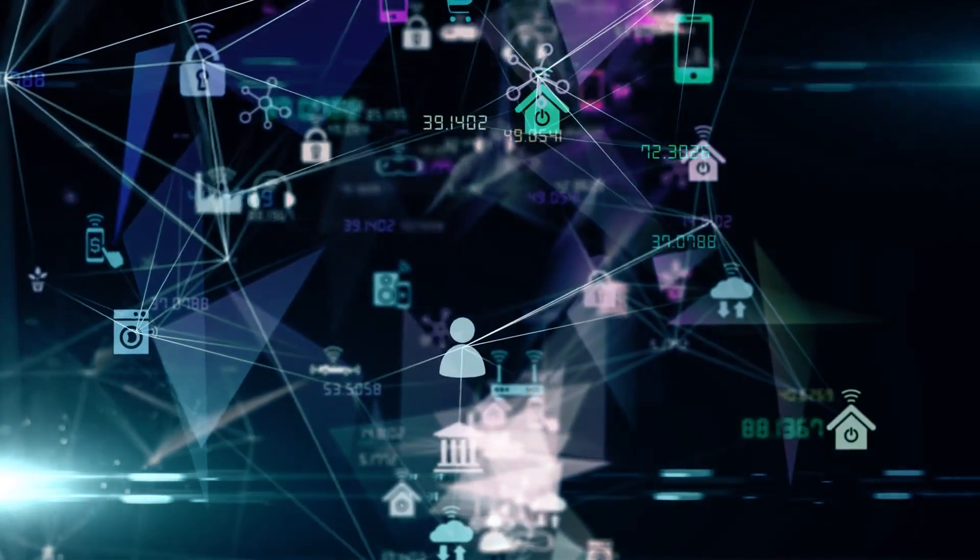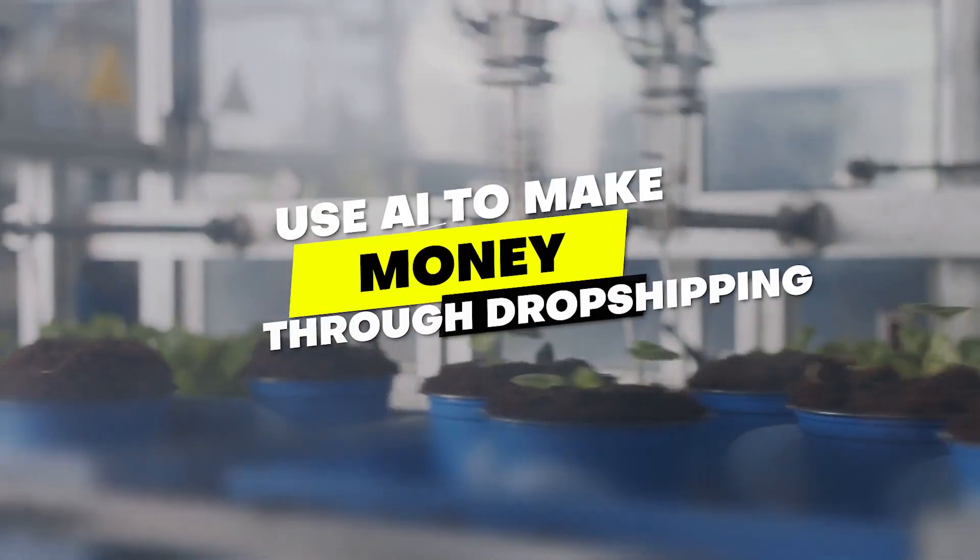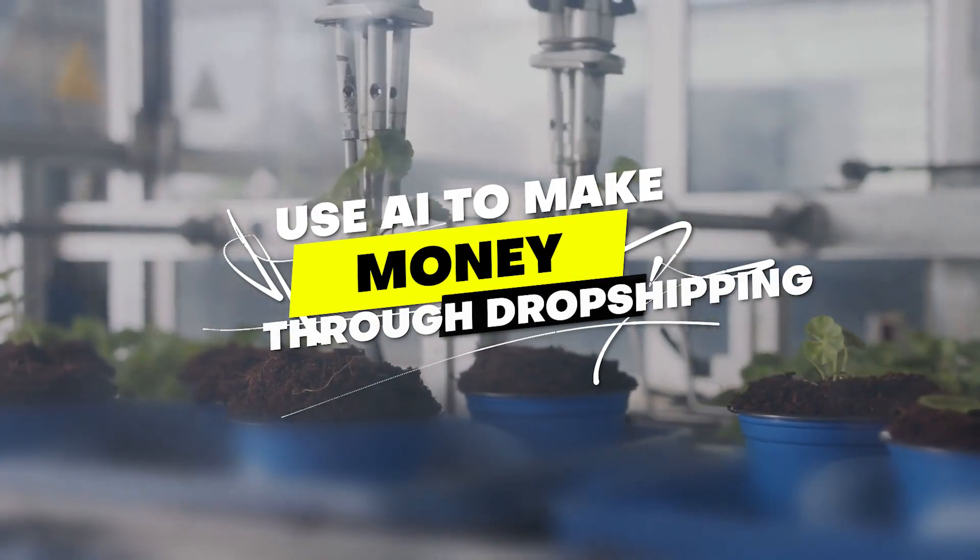Hey everyone, welcome to my channel. In this video, I will discuss how you can use AI to make money through dropshipping.